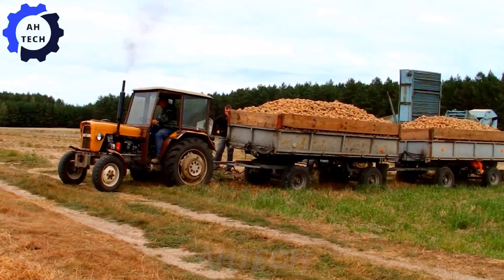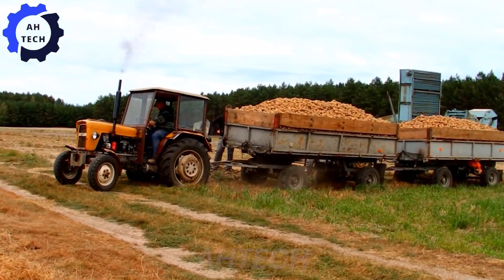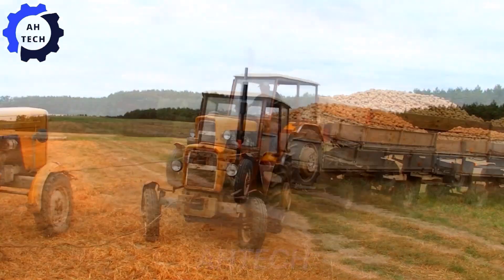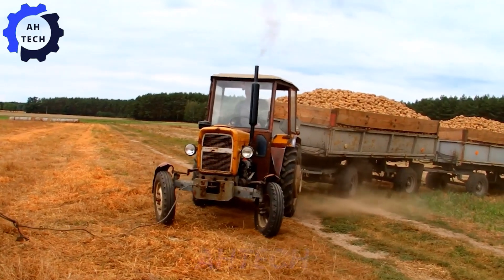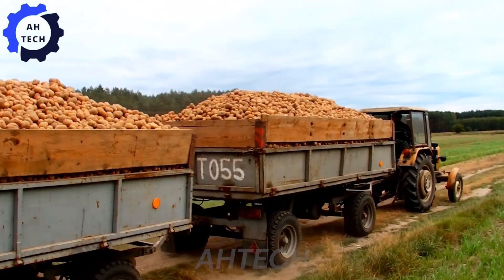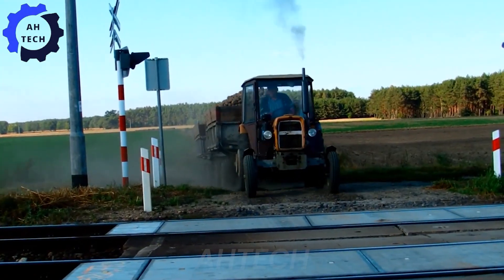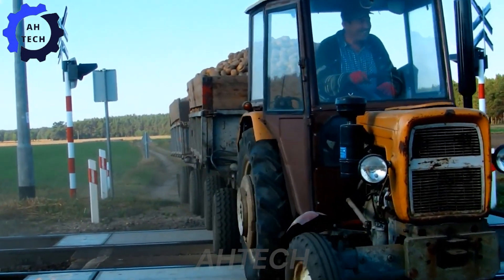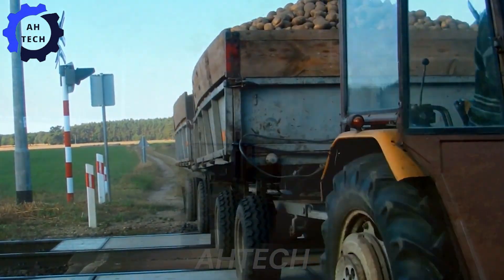Check it out: the Ursus C3 C30 Polny Tyron, a groundbreaking piece of agriculture technology from Poland, is revolutionizing farming. With a powerful 75-horsepower engine and advanced features, this tractor excels in both efficiency and versatility. It handles everything from plowing to harvesting with ease, making farming faster and more enjoyable.